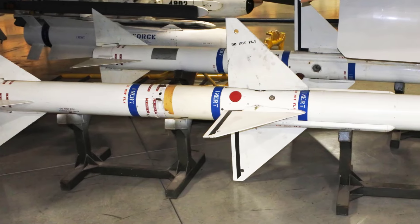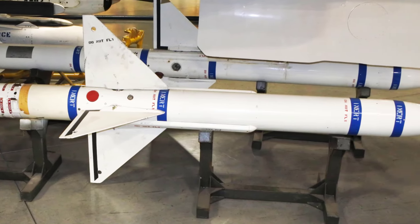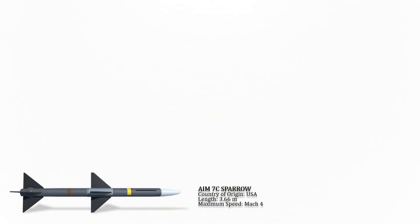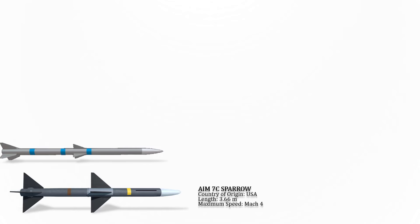The AIM-120 AMRAAM is an American medium-range semi-active radar homing air-to-air missile. It remains in service although it is being phased out in aviation applications in favor of the more advanced AIM-120 AMRAAM. Its maximum speed is Mach 4.